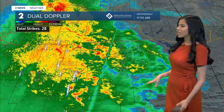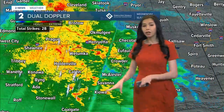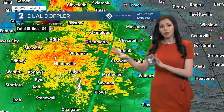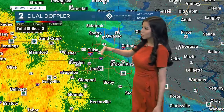As of now, any thunderstorms embedded within these storms are sticking around further towards our southern counties and far towards the Red River. Even areas in Texas are actually going to be dealing with a severe weather threat today. Thankfully, here in Green Country, we're not dealing with any severe weather — we're really just dealing with some much needed rain.